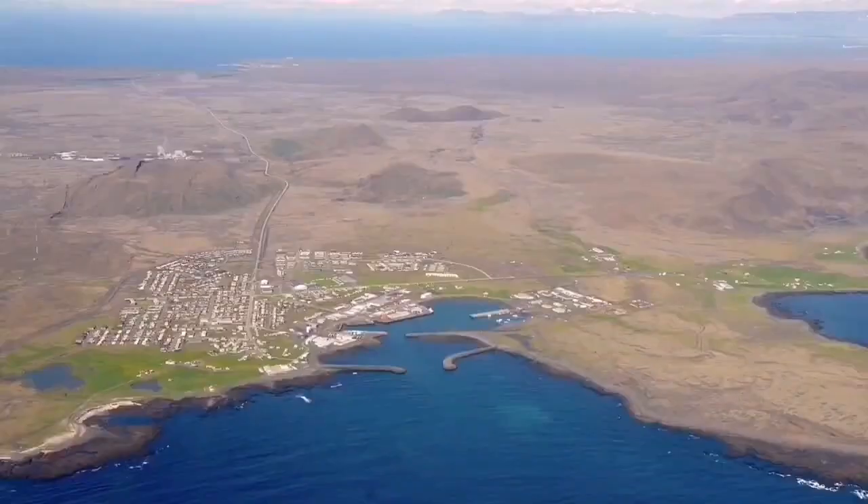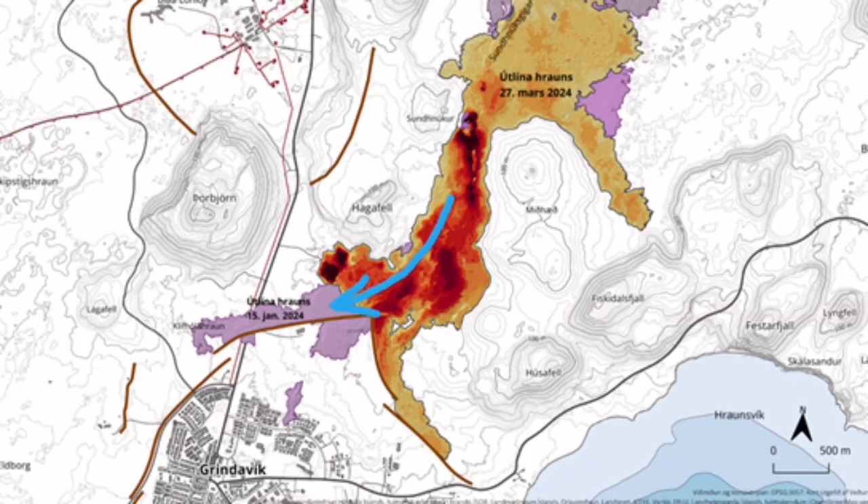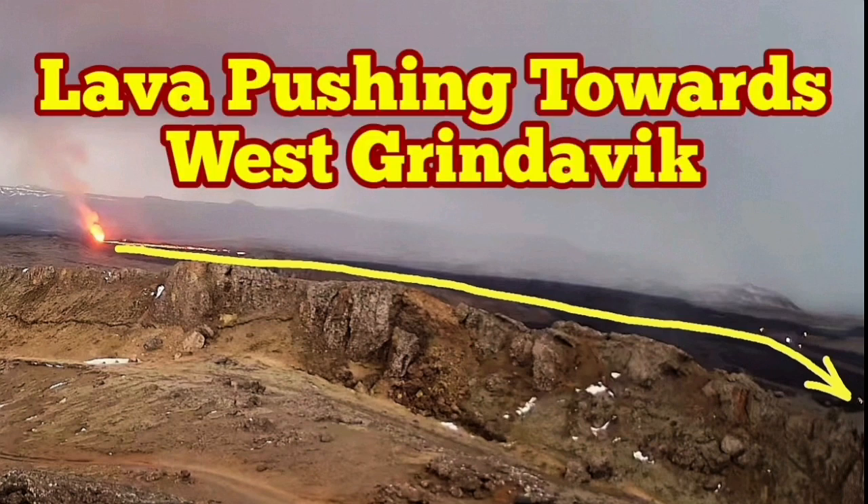It is interesting to know that the Icelandic authorities have already thought about that. They have designed a series of walls in that section which can protect it. Although I suggested putting them in a herringbone pattern, the simple ones also seem to be working and can hold back the lava from entering Grindavík.